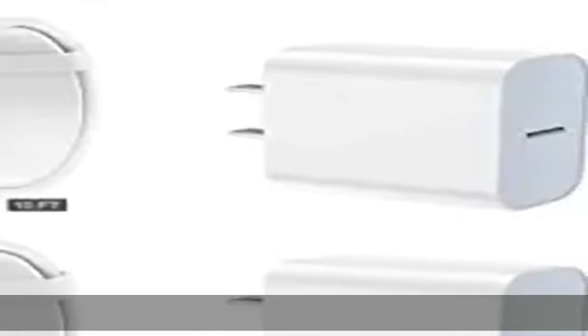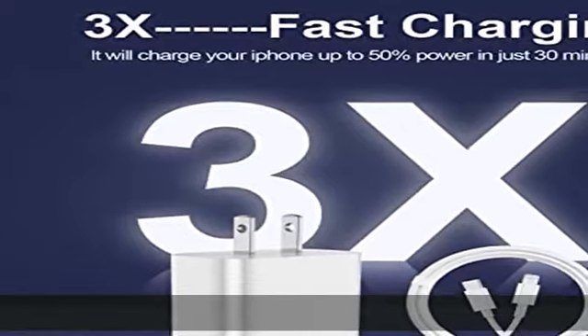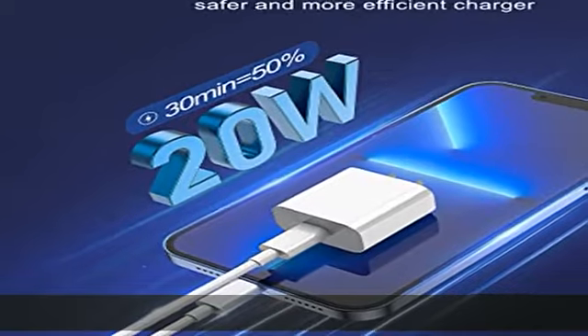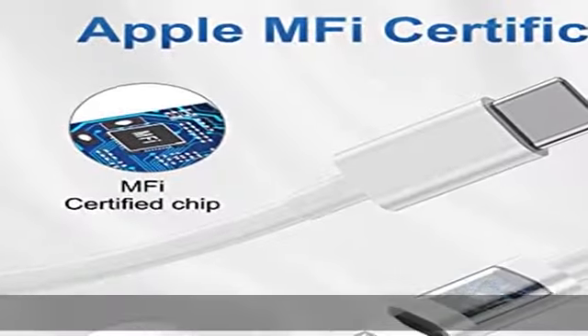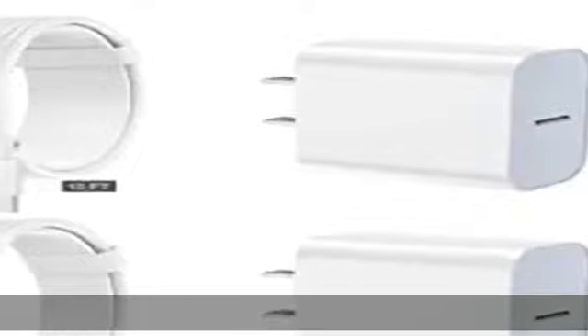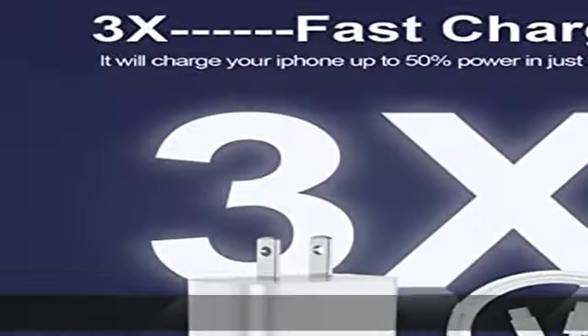The lightning cable has a built-in smart chip to automatically match the current required by devices. Universal compatibility: works with iPhone 13, 13 Pro, 13 Pro Max, 12, 12 Mini, 12 Pro, 12 Pro Max, SE, 11, 11 Pro, 11 Pro Max, XS, XS Max, XR, X, 8 Plus, iPad, and more. This 20W USB wall fast charger also charges iPhone.